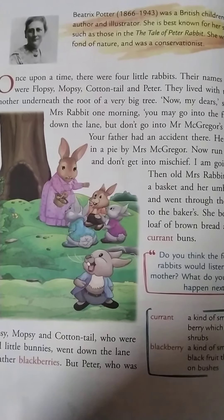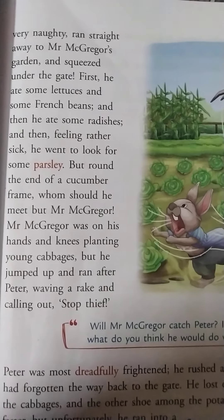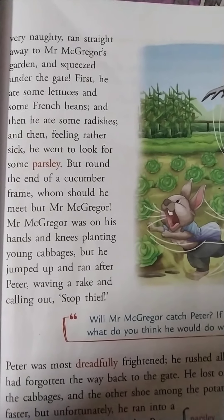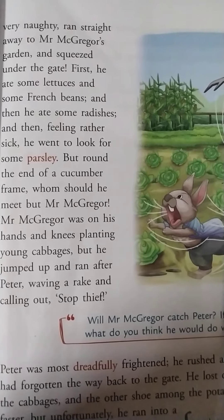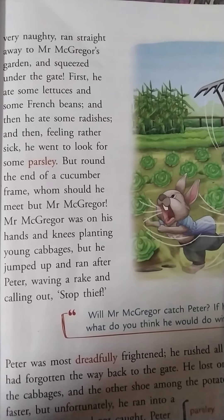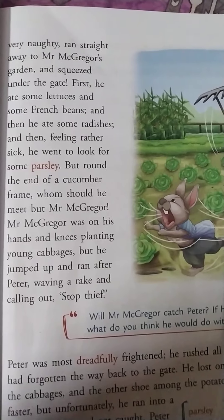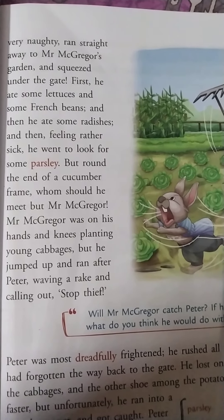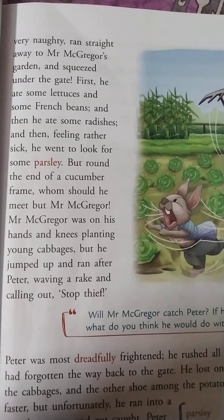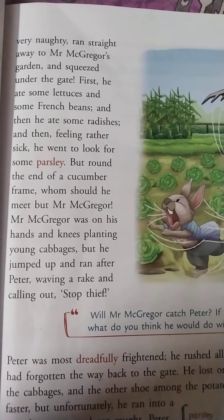But Peter, who was very naughty, ran straight away to Mr. McGregor's garden. He did not listen to his mother. He ran straight into Mr. McGregor's garden and squeezed under the gate. First he ate some lettuce and some French beans, then he ate some radishes. And then, feeling rather sick, he went to look for some parsley.